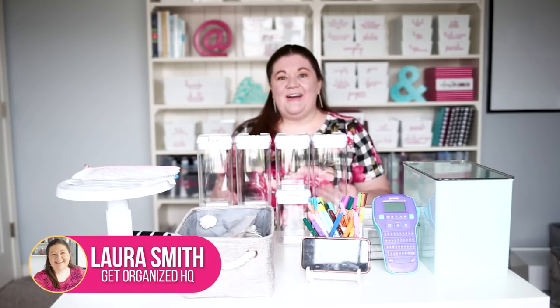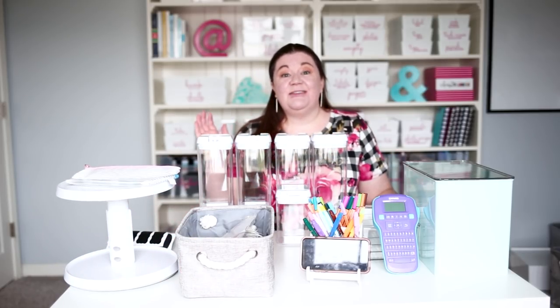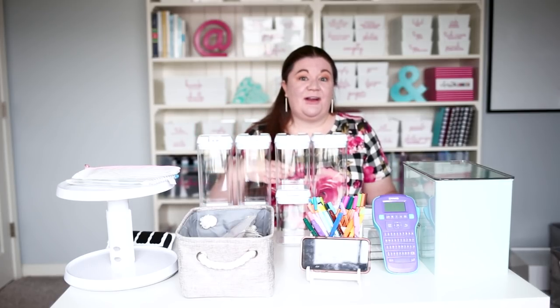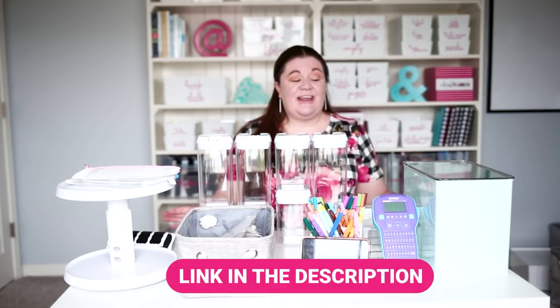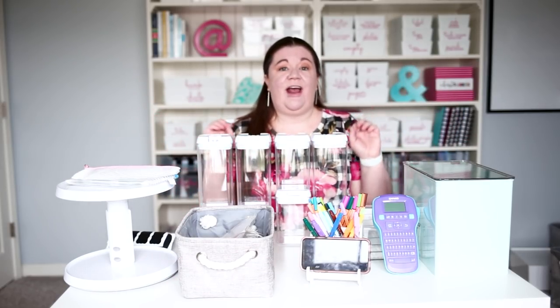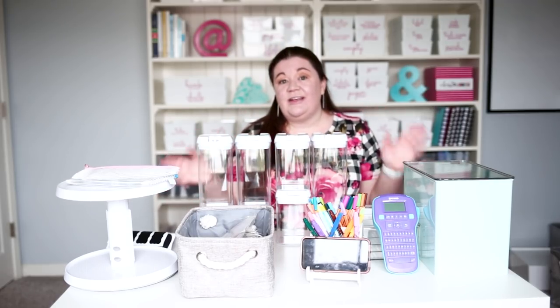Hi there, Laura here from iHeart Planners, and I want to show you my latest Amazon organizing haul. Amazon has so many really cool organizing products, and you all loved it when I did my organizing haul a few months ago. We will link to that down below if you want to check that out. This is part two where I have some more products that I want to try. All the links to what I'm talking about are down below.